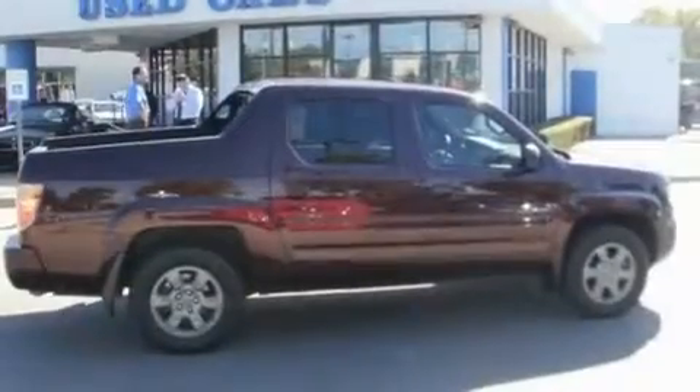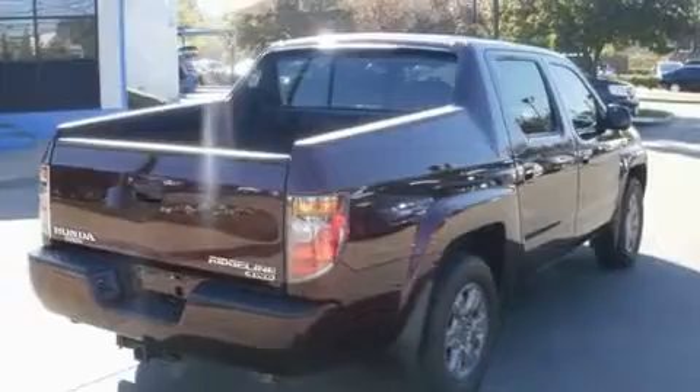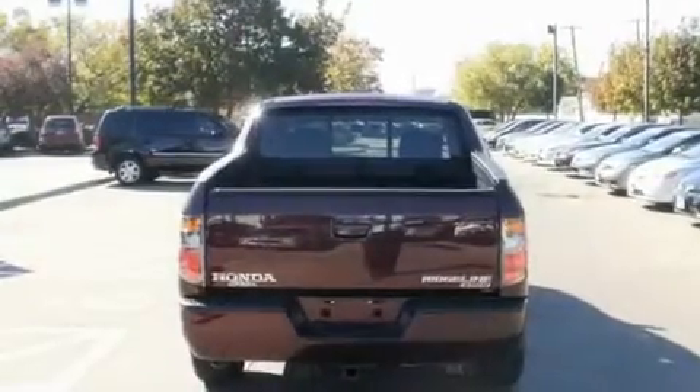Its top features and packages include heater vents for rear-seated passengers, fold-down rear seats, cruise control, a CD player, a multi-link rear suspension, a locking rear differential, and 17-inch alloy wheels.